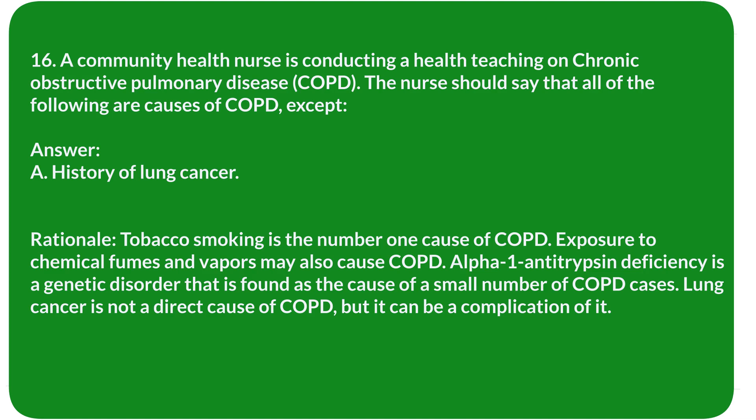Rationale: Tobacco smoking is the number one cause of COPD. Exposure to chemical fumes and vapors may also cause COPD. Alpha-1 antitrypsin deficiency is a genetic disorder found as the cause of a small number of COPD cases. Lung cancer is not a direct cause of COPD, but it can be a complication of it.